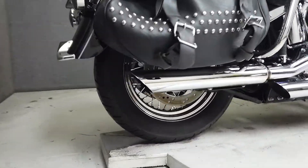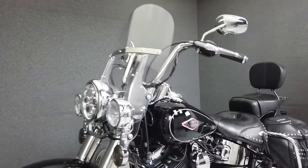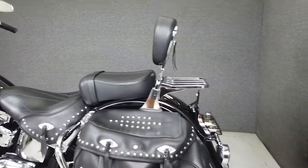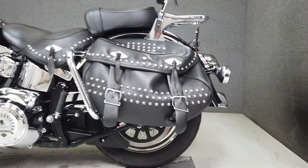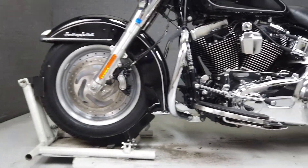It runs and rides well and passes New Hampshire state inspection. Blending classic styling and modern technology, the Heritage is the best of both worlds and a joy to own and ride. It comes equipped from the factory with ABS and is powered by a 103 cubic inch V-twin engine paired to a six-speed transmission, producing 95 foot-pounds of torque at 3,000 RPM.